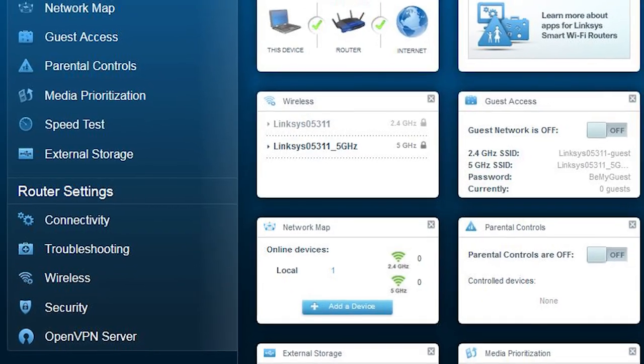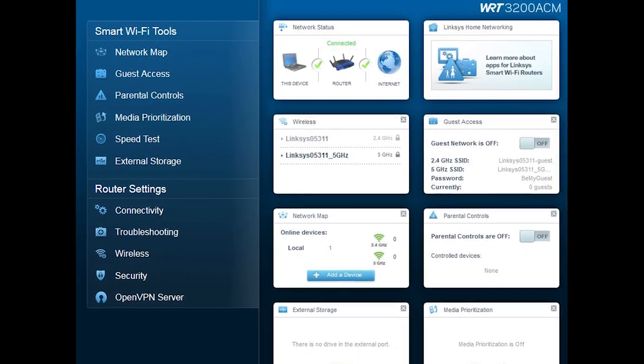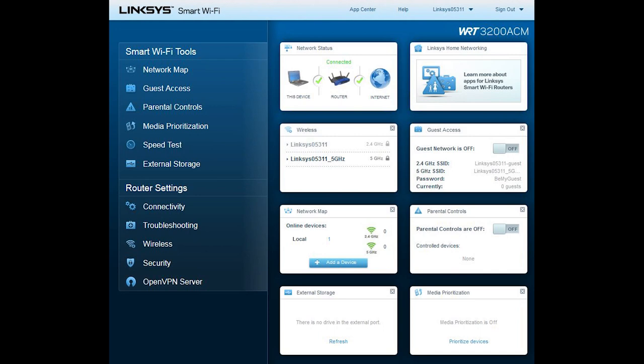In terms of software, like most WRT Linksys routers, it has the Smart Wi-Fi OS, which is very easy to use and set up — maybe limited for advanced users. But the great thing is, just like any other WRT router, you can easily install third-party open-source firmware such as OpenWRT or DD-WRT if you want to go beyond the stock software.